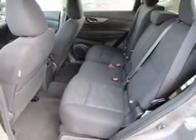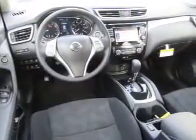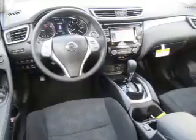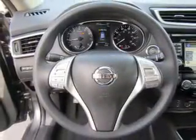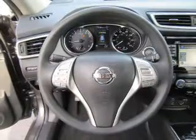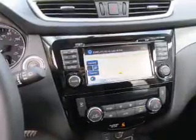Inside you'll find heated seats, Bluetooth connectivity, Sirius XM satellite radio, an auxiliary input, steering wheel controls, a premium sound system, push button start, dual temperature controls, automatic climate control, and a backup camera. Great quality at a great price. Call or click to contact us today.